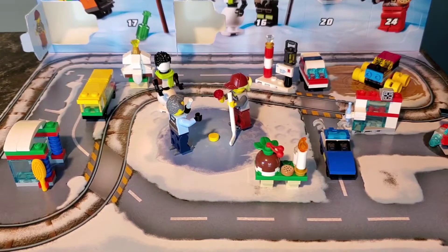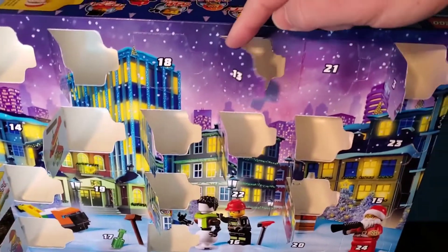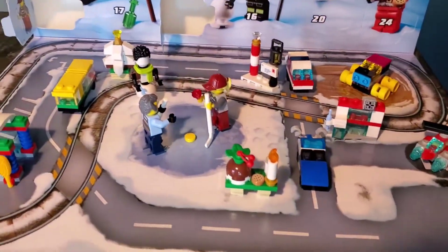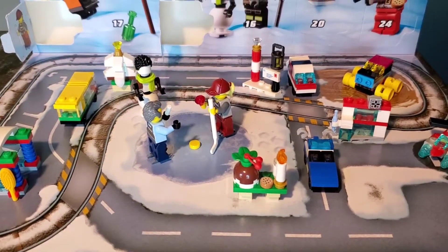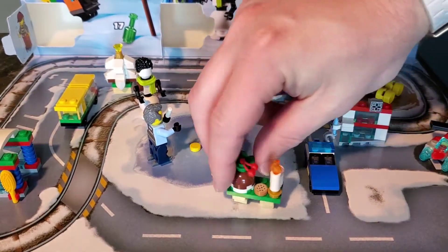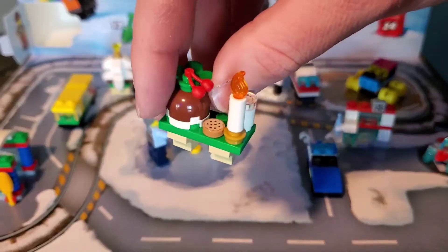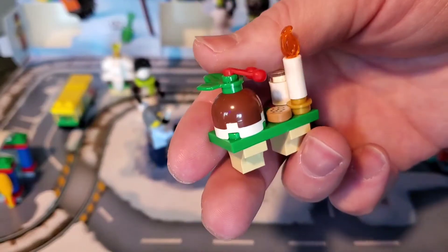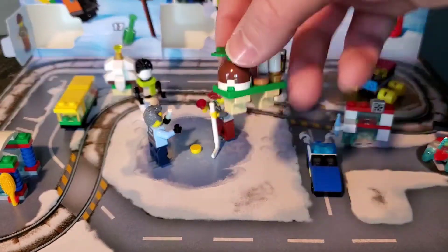Here is today's Advent calendar update, folks. Day 13 — we opened up this little box right here. We got a little table with some goodies on it. I assume some of this stuff you can easily tell what it is. Obviously, you have a candle there, milk and cookies, and then this thing — I don't know what this is. Is this supposed to be figgy pudding? I'll be honest, I don't even know what figgy pudding is. But it's on this cute little table.